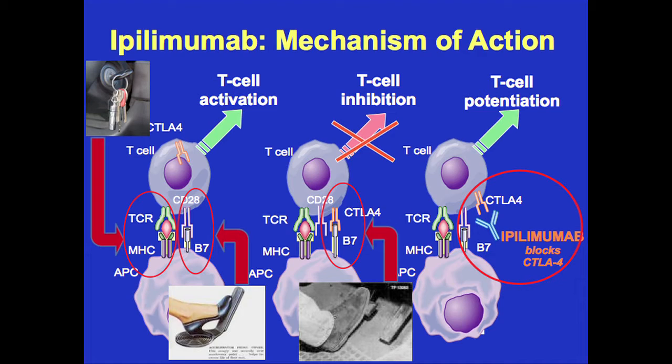In uveal melanoma, the data that led to ipilimumab's approval was really based on work done primarily in cutaneous melanoma. We know that uveal melanoma is biologically a distinct disease, so the question is: does ipilimumab work in uveal melanoma as well? There have been a few small series published, and I think Dr. Mead has some more information as well.